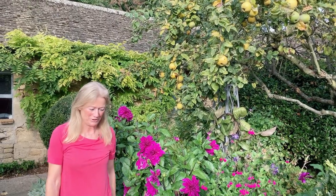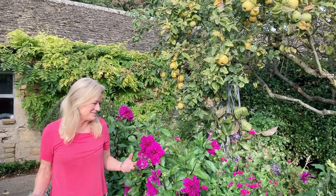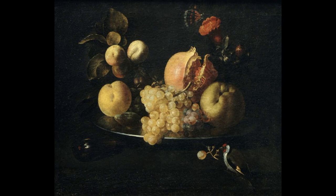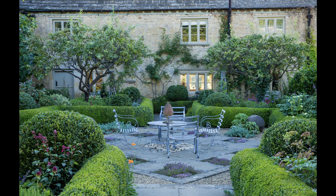I'm often asked, especially on Gardeners' Question Time, what is the best small tree for a garden? Mine is quince. I love it, especially at this time of year. They were often featured in Renaissance paintings and I think that's where I got the inspiration to have four quinces in this courtyard, on the corners.